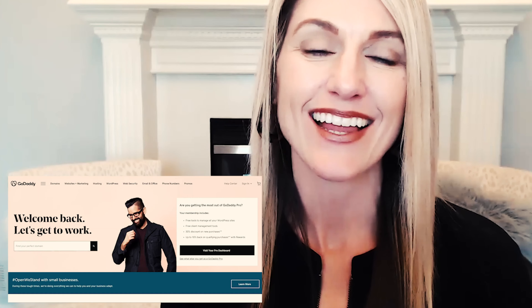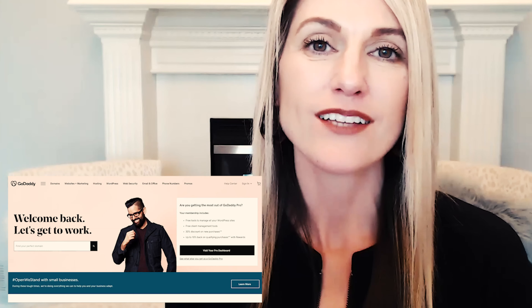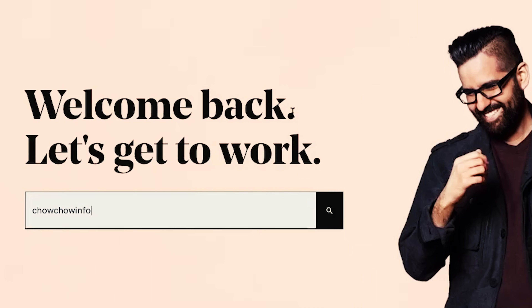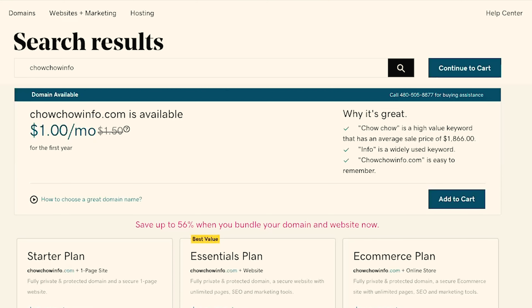One thing to note: GoDaddy does change their website quite often, so it may not look exactly like this, but just know that the process is very much the same. The first step is to type in the domain name that you're searching for into the search box to see if it's available. Today, I'm searching for a domain name for an upcoming website project that I'm working on, so I'll type that into the search box and go ahead and click on the search button. If your domain name is available, you will see a notification pop-up telling you that your domain is available.